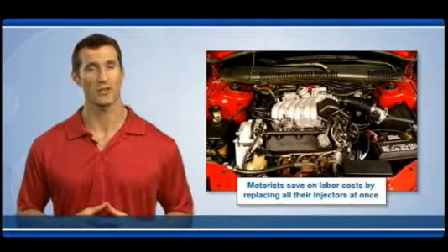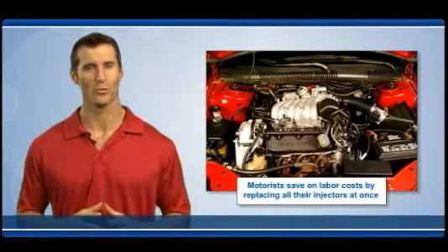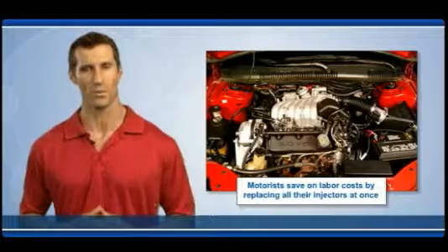A vehicle with a full set of new injectors will run at peak performance, reduce emissions, conserve fuel and save money at the pump.